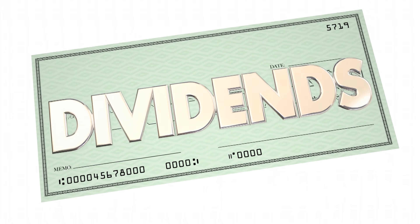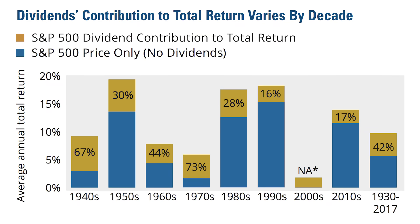Hey Bowtie Nation, Joseph Hogue here with the Let's Talk Money channel and a video for all you hardcore dividend investors. All you out there in the nation know I love me some dividends. Dividends have accounted for nearly half the total return on stocks over time — 42% of the stock market return since 1930 — and reinvesting those for compound returns is about the best investing you can do.